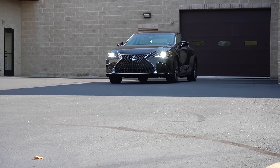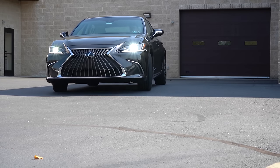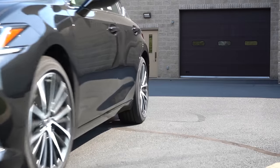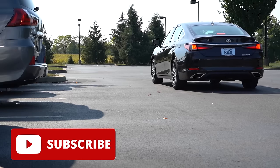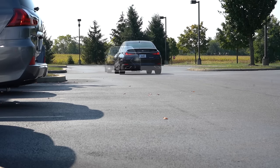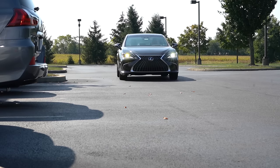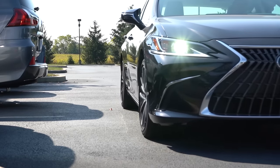We are in this one today because there is a new special edition package for the 2025 model year. Of course, with the ES350 you have insane reliability — definitely a car that will last 200,000 plus miles — and you have all the luxury of a Lexus. In this video we will be testing out and going over everything from acceleration to braking, steering feel, ride quality, sound system, exhaust clip, and all that fun stuff. Let's go ahead and jump right into it, starting with pricing.